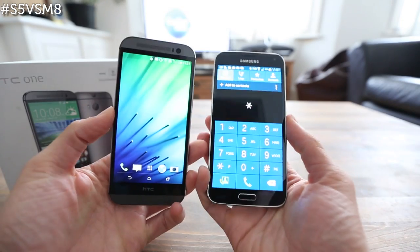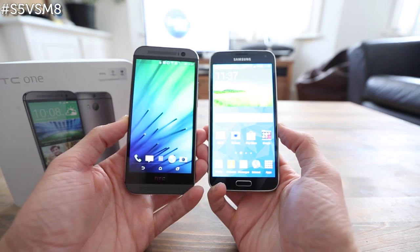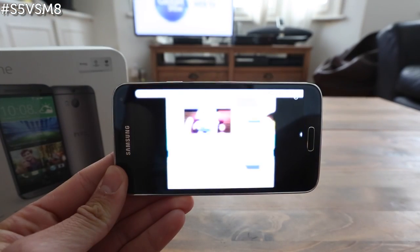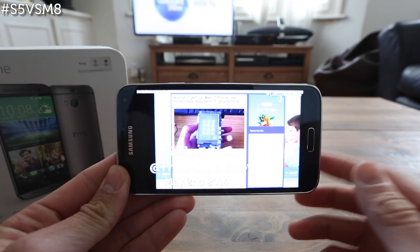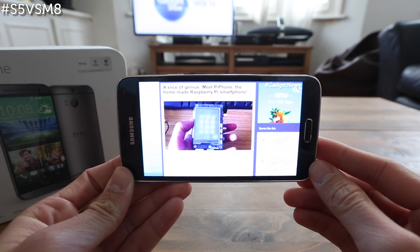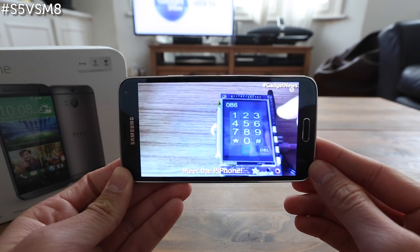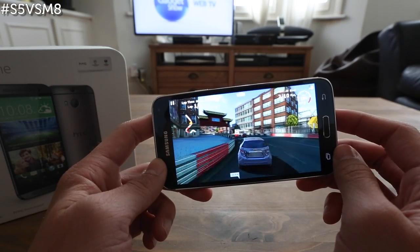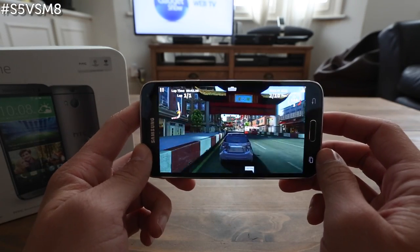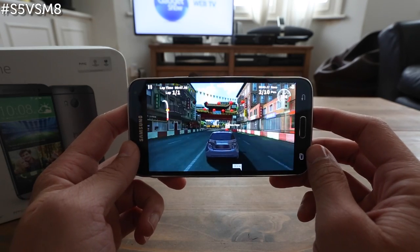The display obviously plays a huge part of both handsets, and this time around they're both packing some pretty impressive smarts. Despite numerous rumours of a 5.25-inch screen, the Galaxy S5 display is only marginally larger than the Galaxy S4's at 5.1 inches. If you were hoping for a new crazy high resolution, you might be disappointed to find out that the Galaxy S5 has a very standard Full HD display. Of course, it's still a Super AMOLED, as you would expect from Samsung.